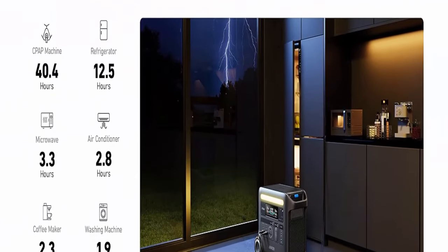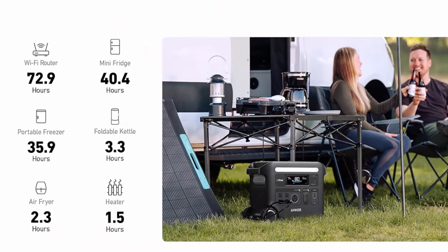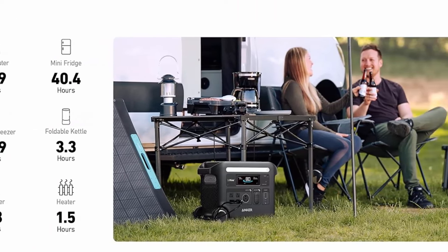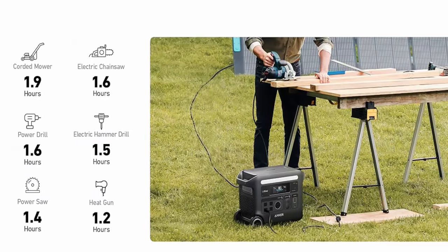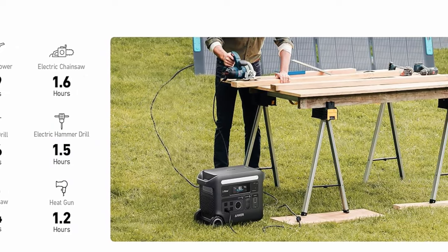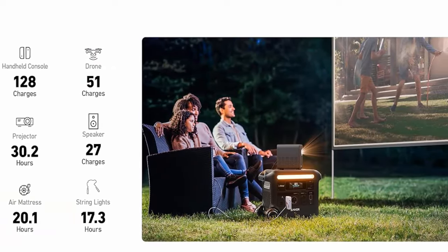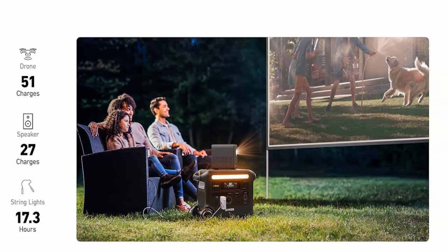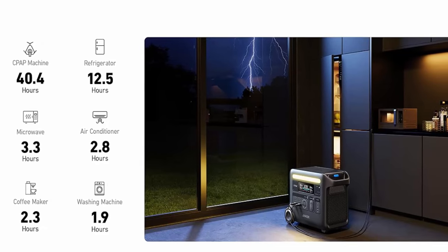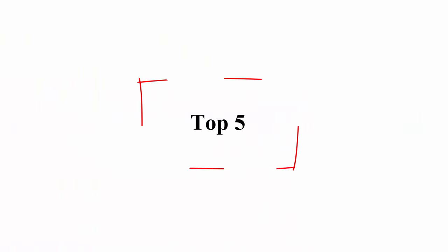Control your power with the Anker app via Bluetooth or Wi-Fi — get low battery alerts and customize discharge limits, recharging speed, and more. What's in the box: Anker Solix F2600 portable power station, AC charging cable, car charging cable, solar charging cable, accessory bag, user manual, and friendly customer service.